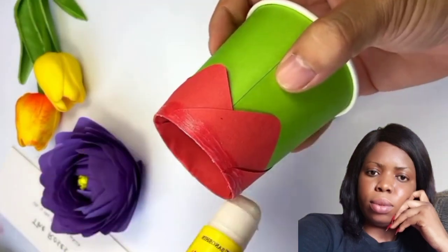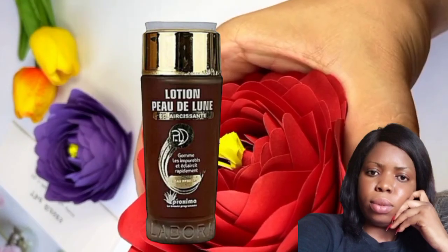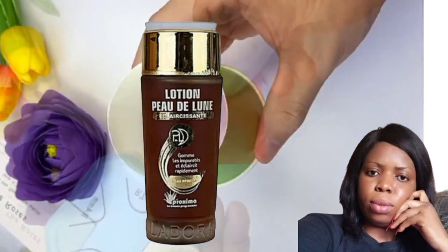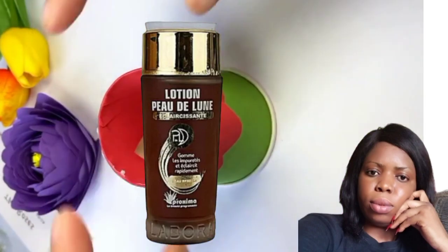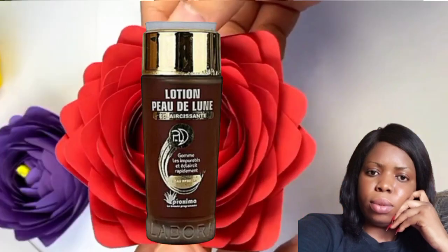I'm going to be talking about Pure De Luna. You guys know about this facial cleanser — it's been in the market for a very long time and it has three variants: the orange, the green, and the brown. I'm talking about the brown one, Pure De Luna.